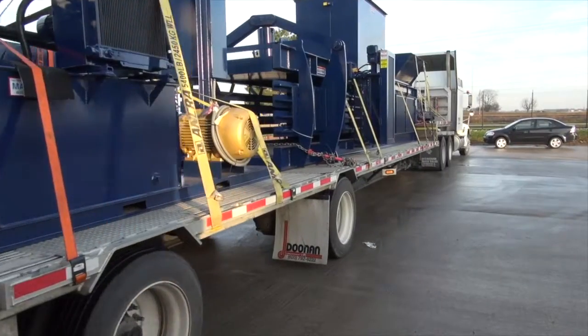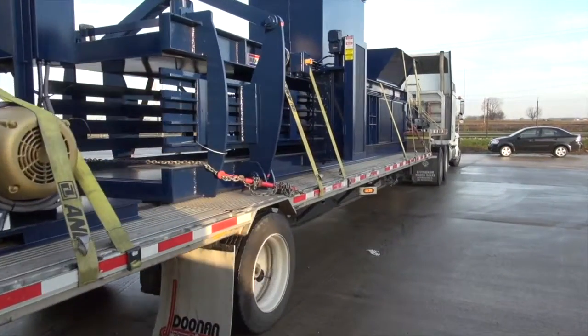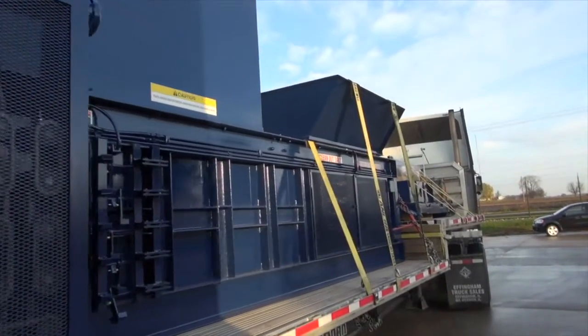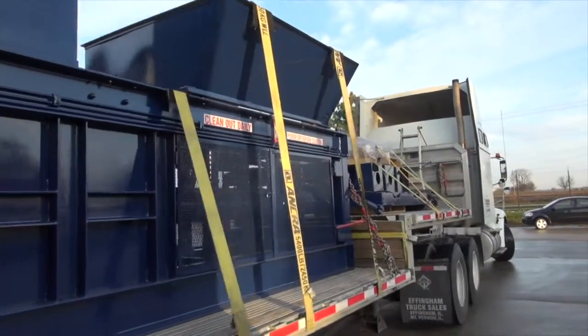We are about ready to install a new MaxPak baler, which I'm excited about and ready to improve our quality and our bale size and weights, hopefully later today.